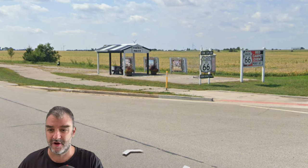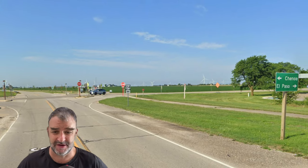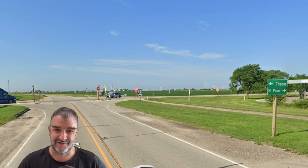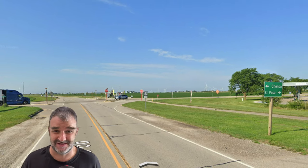We're going to be meeting US 24 soon, signed for Chenoa and El Paso — that's quite a swing. Obviously they mean El Paso, Illinois. I always say on US 24, it should just be signed for Lawrence, Kansas, because that's the way on US 24. Now in Lexington, Illinois, we are getting a split between old alignments — one alignment turns left, one alignment goes straight. That's kind of a problem with making a video like this, because there are so many old alignments of Route 66.